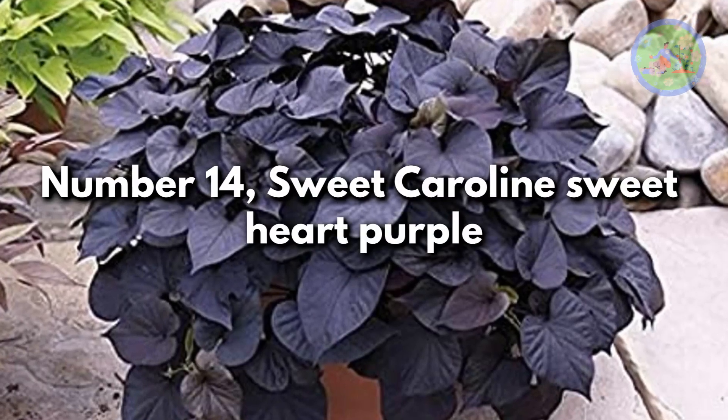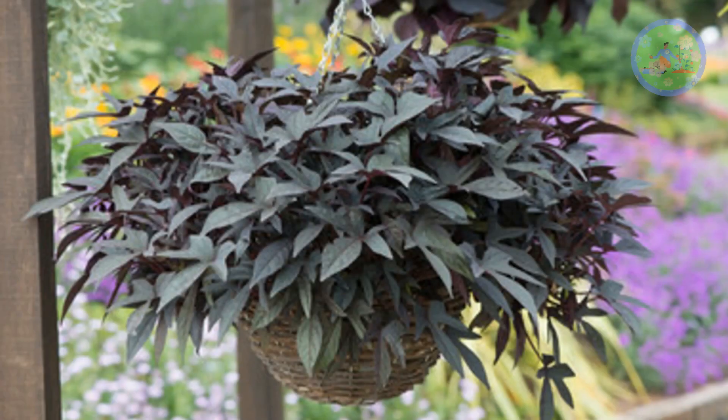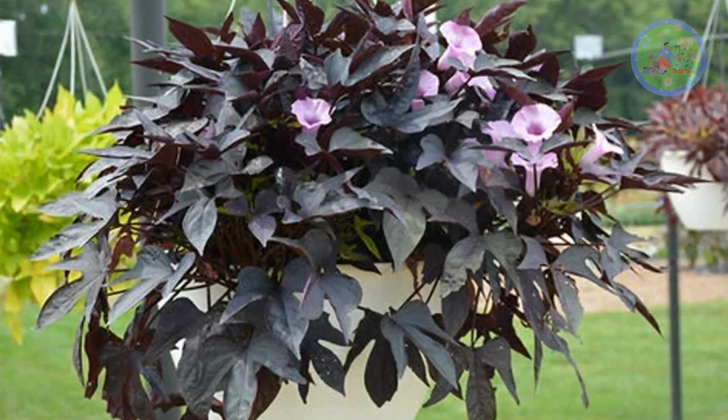Number 14: Sweet Caroline's Sweet Heart Purple. This can be a great colorful addition to summer baskets, with its dark burgundy-purple color and textured leaves.